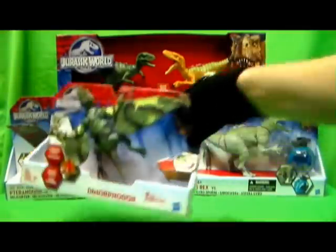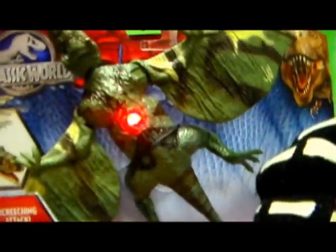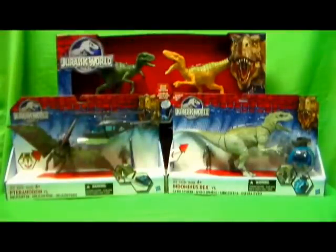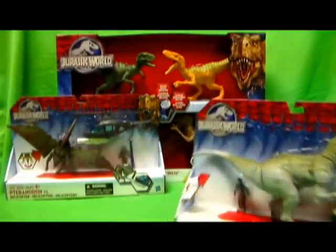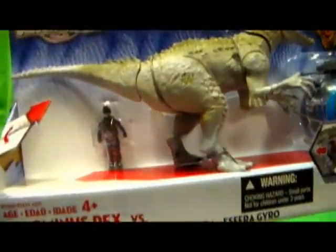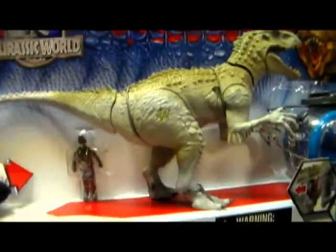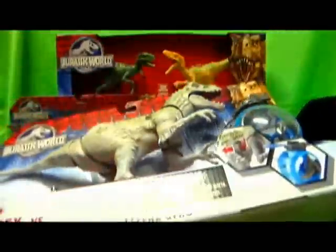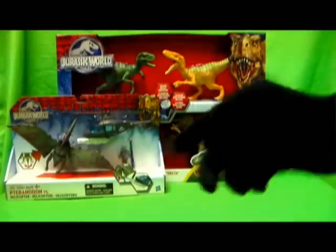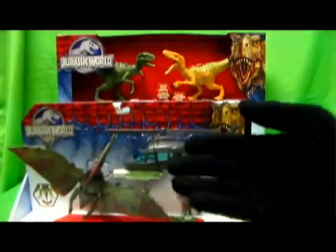I also grabbed the Dimorphodon — a very nice looking pterosaur figure. And then these two packs: the Indominus Rex vs. the Gyrosphere. I'm excited because it comes with a human, even though I've heard really crappy things about human figures that these come with. Come on, Hasbro — do something about the human figures. We need to have someone for the dinosaurs to attack and eat, besides other dinosaurs.